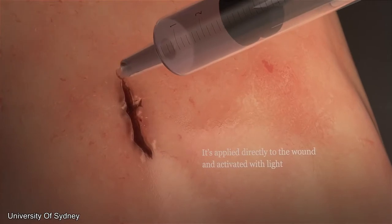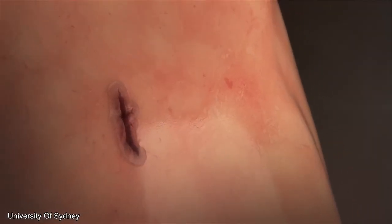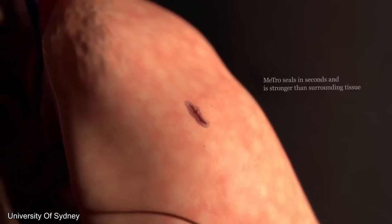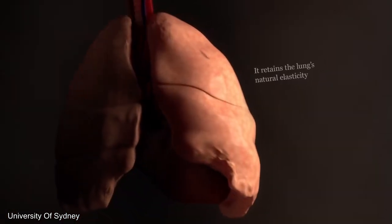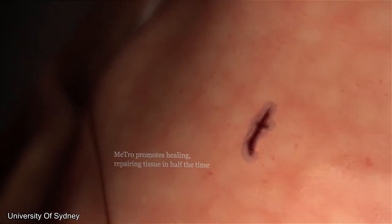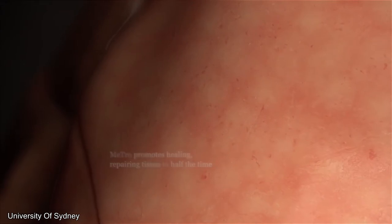If you don't want to get stitches from a doctor, it's now possible to use glue instead. This glue is made from a natural protein that seals an injury shut within seconds. It's applied directly to the wound site and activated with light to form a complete seal. Unlike stitching or staples, Metro promotes the healing tissue, allows the site to recover, and returns that tissue to normal function in just half the time.